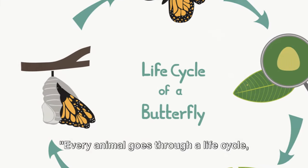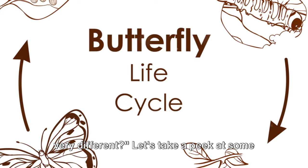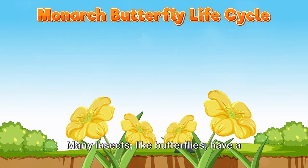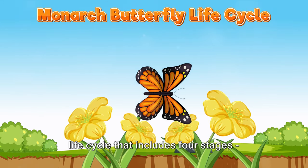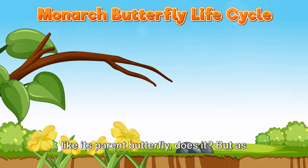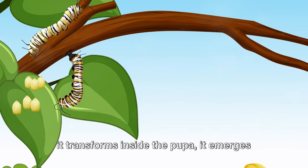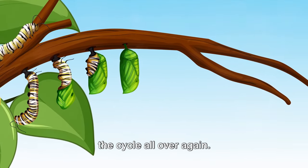Every animal goes through a life cycle from birth to adulthood. But did you know these cycles can look very different? Let's take a peek at some of these cycles, beginning with insects. Many insects, like butterflies, have a life cycle that includes four stages: egg, larva, pupa, and adult. The larva, or caterpillar, looks nothing like its parent butterfly. But as it transforms inside the pupa, it emerges as a beautiful butterfly, ready to start the cycle all over again.